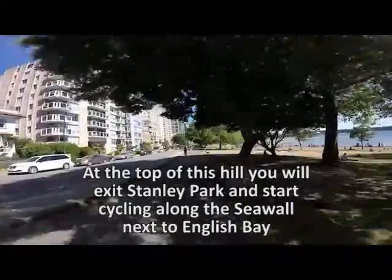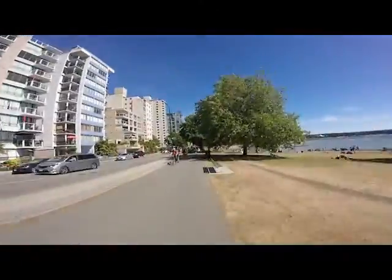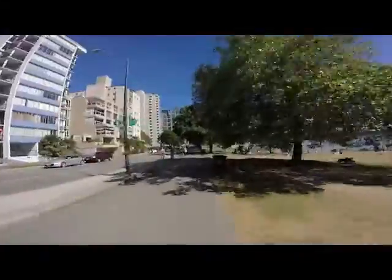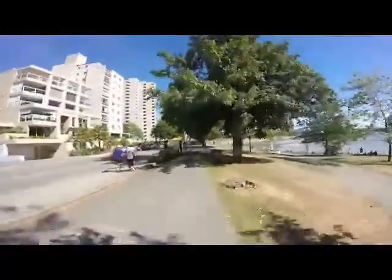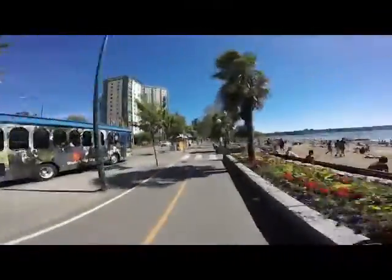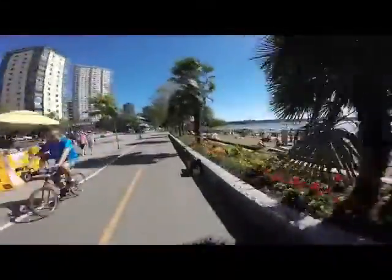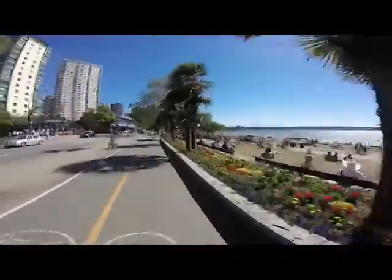And now to your right you're in English Bay. This is a residential area, the west end of Vancouver. This route is used heavily during the spring and summer by rollerbladers, runners, and pedestrians, as well as cyclists. It is one of Vancouver's premier beaches.